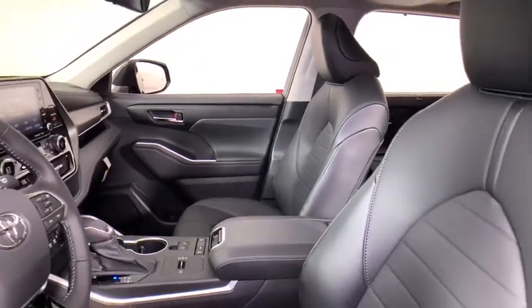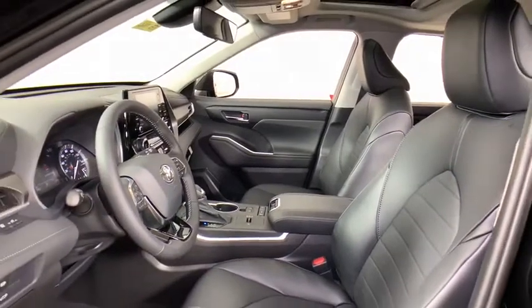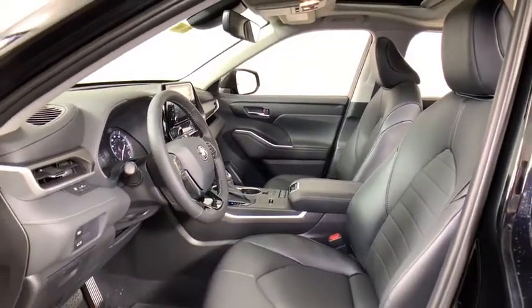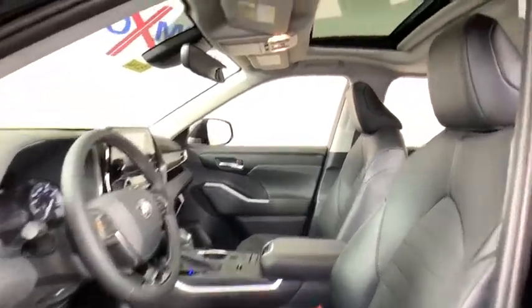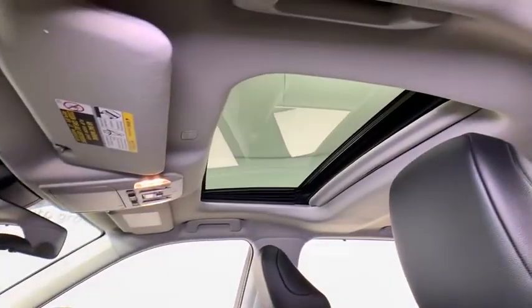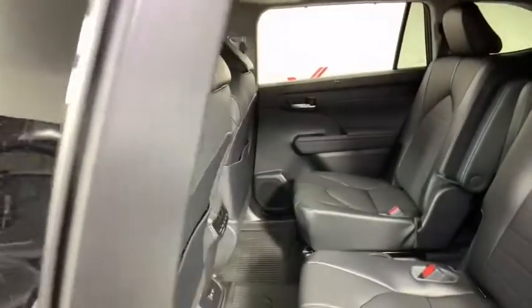Here are some of this vehicle's great options: running boards, traction control, power liftgate, power passenger seat, dual airbags, alloy wheels, power steering, four-wheel disc brakes, carpeted front and rear floor mats, heated front seat.